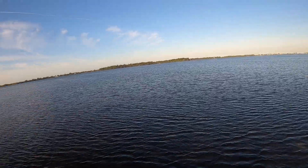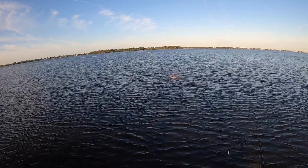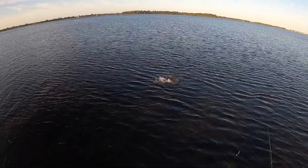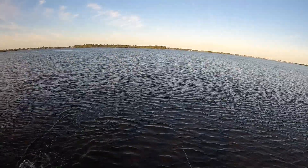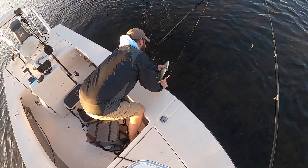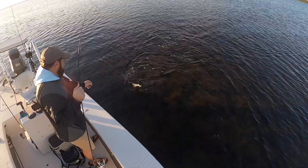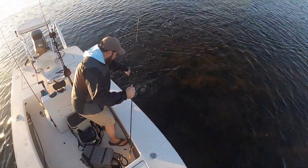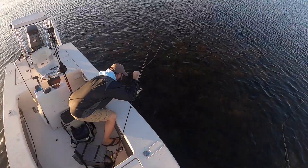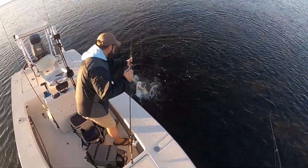After letting that snook go, we fished for about 15 more minutes and Tony started casting out a bit away from the shoreline and hooked up with the second of our slam species — a trout. Two-thirds of the slam done! After releasing that trout, the very next cast Tony got another trout. The trout are holding a little bit deeper, snook and reds up in the shallows as normal. Tony had a hot hand and got another little snook shortly before we moved to spot number two.